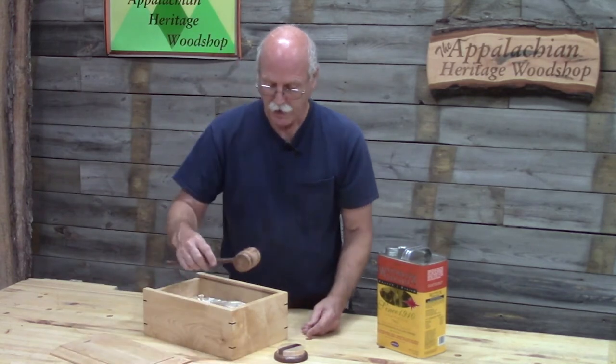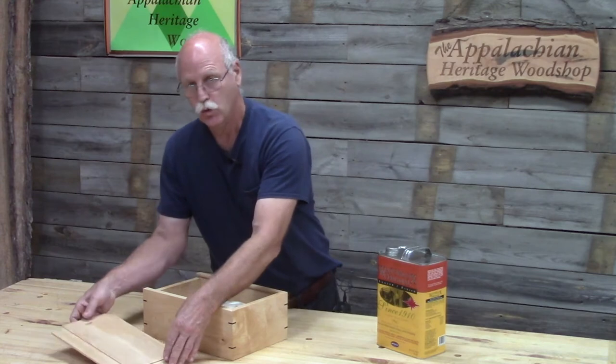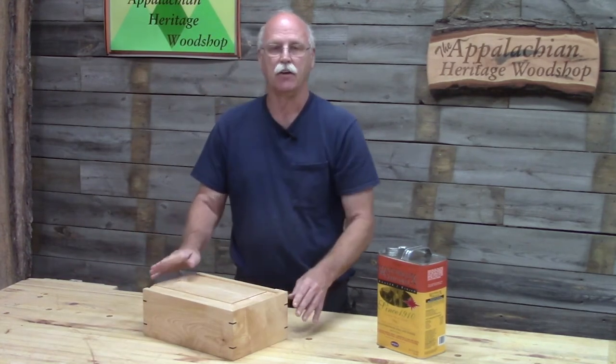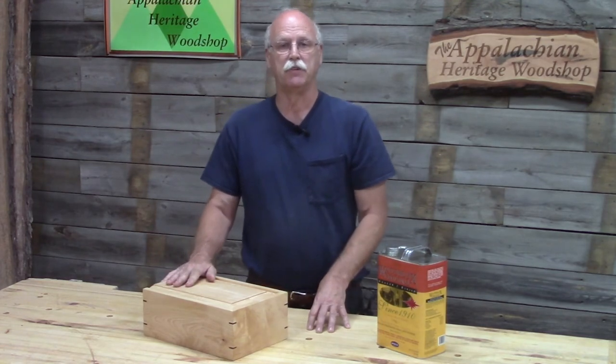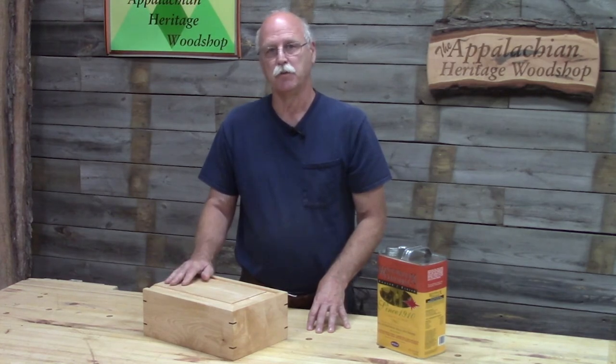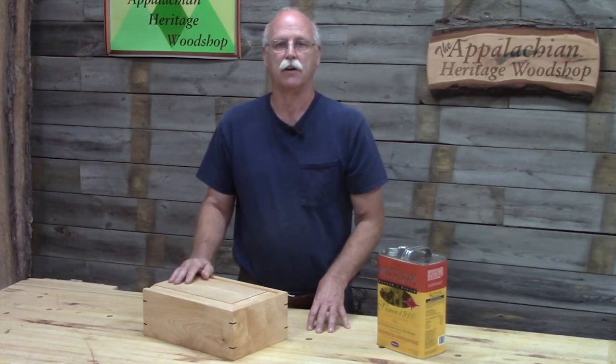The gavel, the pad, and the presentation box will be donated to the Academy of Family Physicians and auctioned off to raise funds. Jerry, I want to thank you for including me on this project. This is Gerald Vance with the Appalachian Heritage Woodshop reminding you: be proud of your Appalachian heritage.